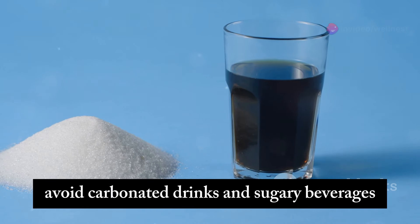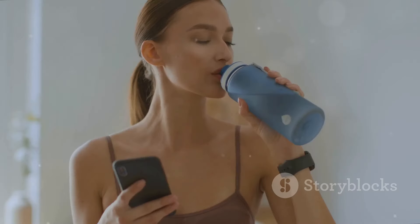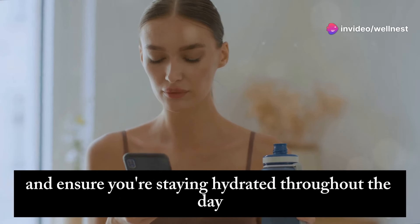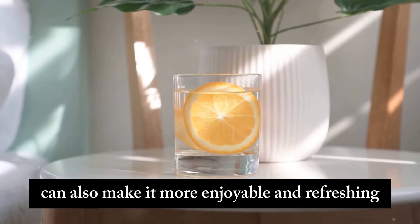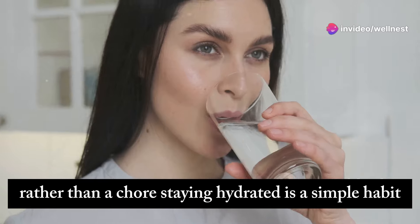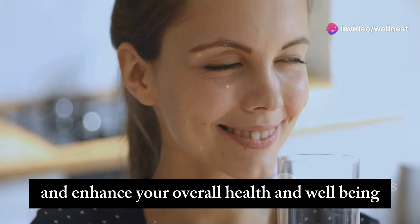Avoid carbonated drinks and sugary beverages, as they can contribute to gas buildup and make bloating worse. These drinks can also lead to other health issues such as weight gain and tooth decay. If you struggle to drink enough water, try carrying a reusable water bottle with you and setting reminders on your phone. Adding a slice of lemon or cucumber to your water can also make it more enjoyable and refreshing. Staying hydrated is a simple habit that can make a big difference — by drinking more water, you can improve your digestion, reduce bloating, and enhance your overall well-being.